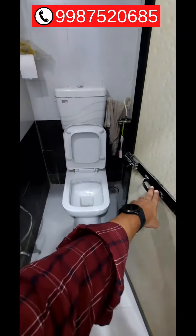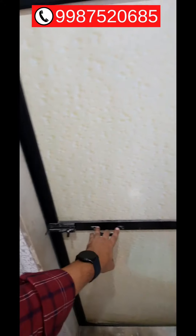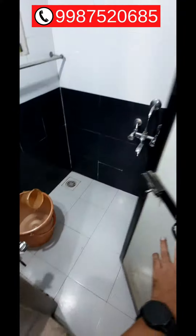On this side you get a Western toilet, and here is the bathroom, which is fitted with a geyser.